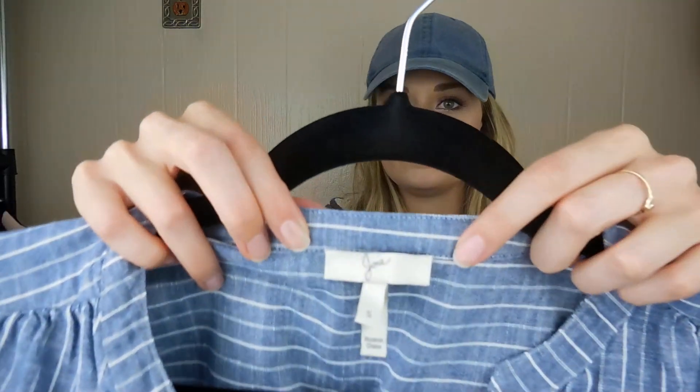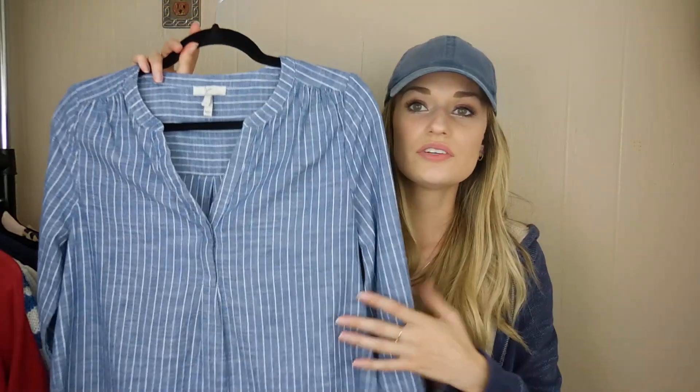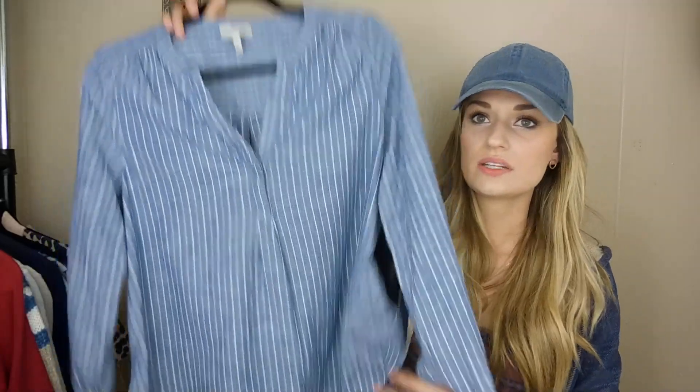Next up we have Joie, size small — just a striped chambray blouse. The stock photos on this were really cute and it's an essential piece with jeans and boots.